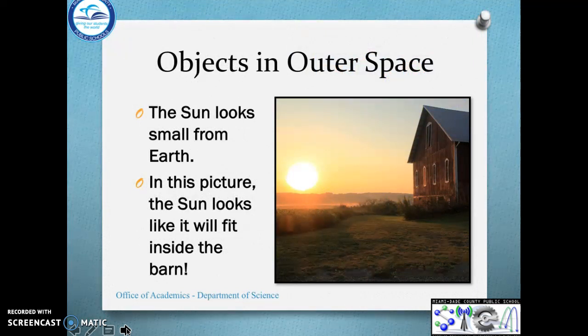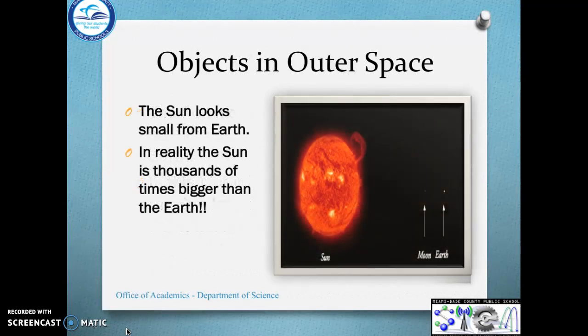Look at the sun. The sun looks so small from Earth. In this picture, the sun looks like it could even fit inside the barn. But in reality, the sun is thousands of times bigger than the Earth. Here's the sun, here's the moon, here's the Earth. Look how tiny the Earth is compared to this big sun.